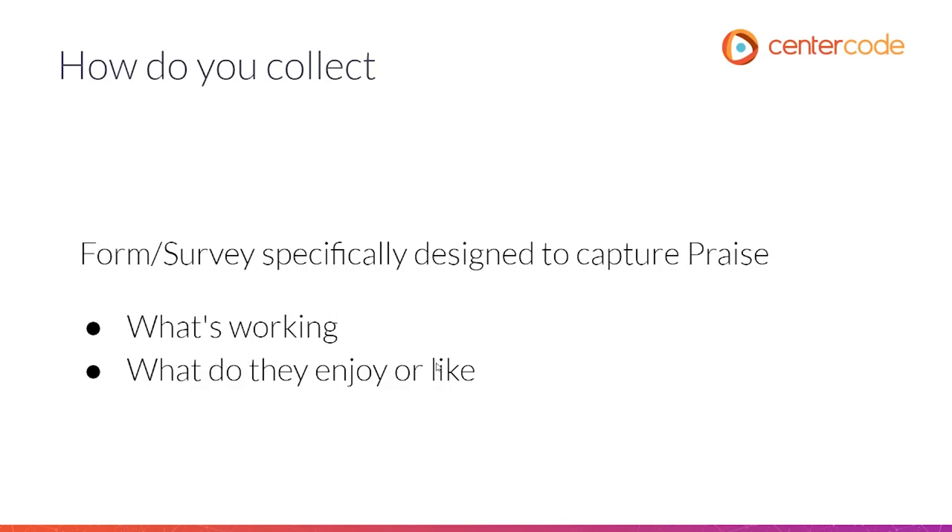As you push your products through those alpha and beta phases of testing, try to collect things that are considered praise — what people like, what's working with the product, or what they enjoy. This gives you a sense of how well you met those expectations, how well those features are working, or say you designed a new onboarding experience: how is it being received? Is it simple? Is it intuitive? We don't have to wait for no news — let's ask for what's working well. This gives you a list of positives, things you can go to engineering with to say they did a great job, and things you can take to marketing or sales.